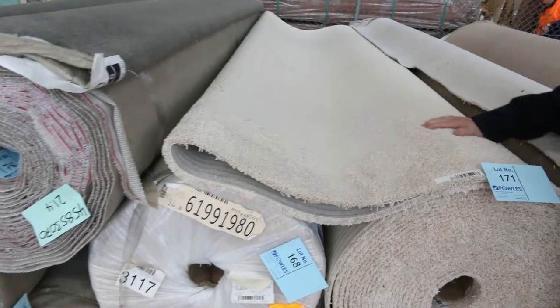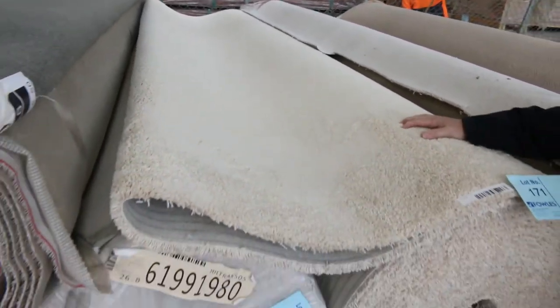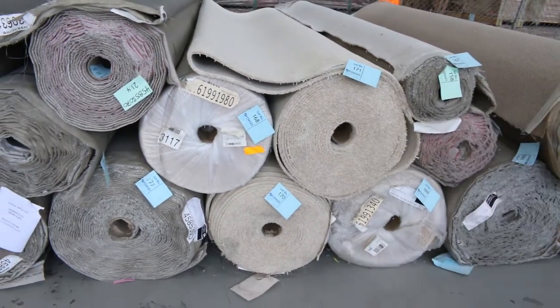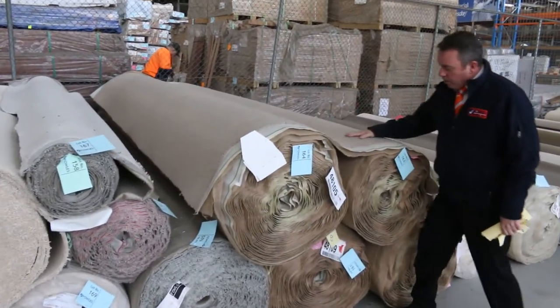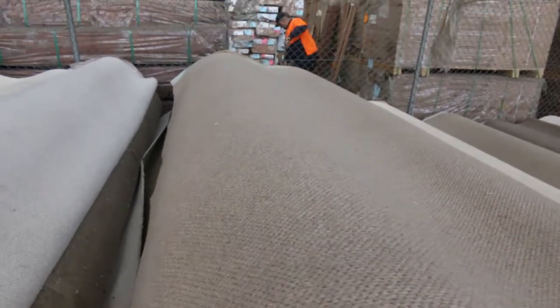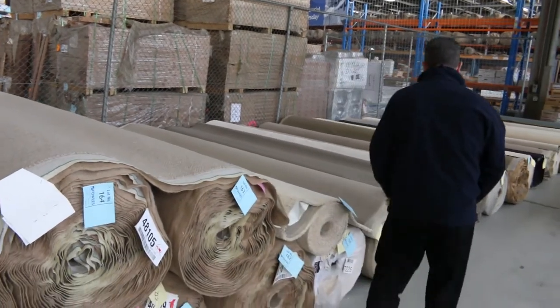Look at this beautiful luxurious touch twist pile in solution dyed — big roll sizes, clearing from as low as $25, an absolute bargain considering it normally retails around $180 a meter. This is a nice pure wool loop pile, lot number 164: three 40-meter rolls and also a 30-meter roll. We're looking to get around $40 to $45 a meter — awesome buying again.